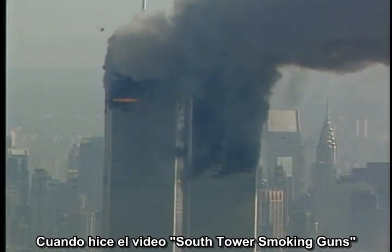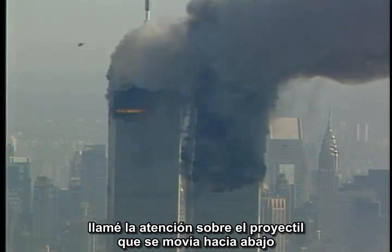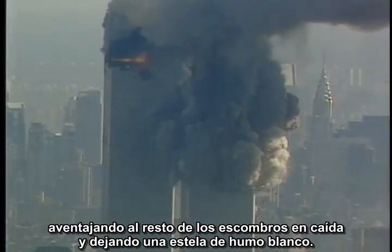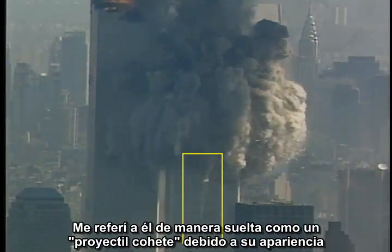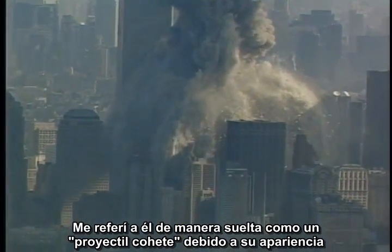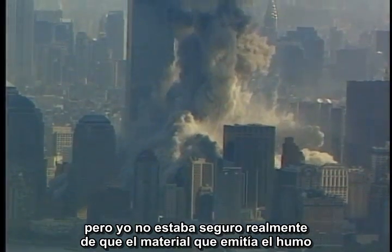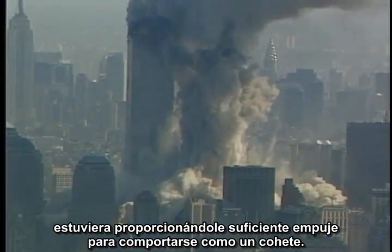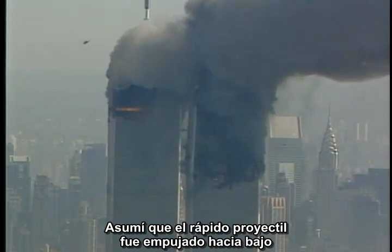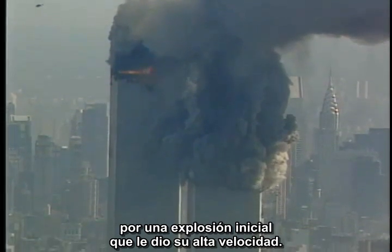When I did the video South Tower Smoking Guns, I called attention to the downward-moving projectile that raced ahead of the rest of the falling debris while trailing white smoke. I loosely referred to it as a rocket projectile because of its appearance, but I wasn't really certain that the material emitting the smoke was providing enough thrust to literally act like a rocket. I assumed that the fast downward projectile was kicked downward by an initial explosion, which gave it its high speed.